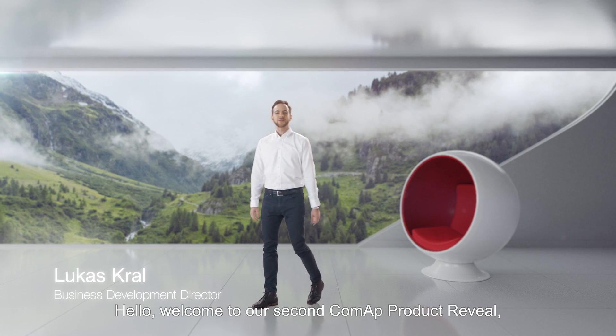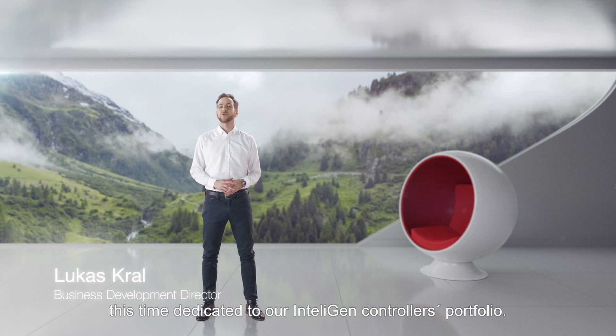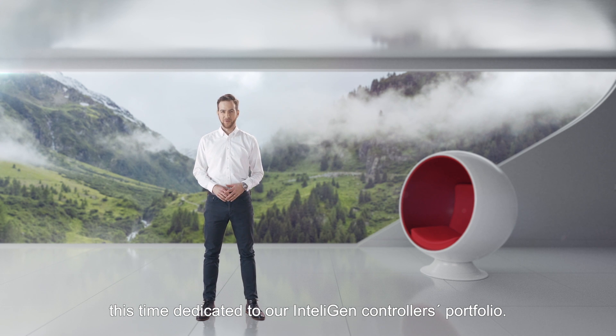Hello, welcome to our second CoMAP product reveal, this time dedicated to our intelligent controllers portfolio.